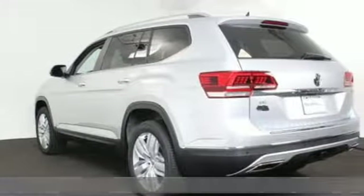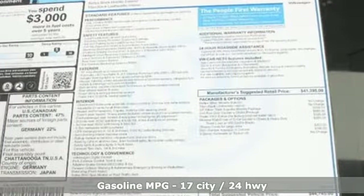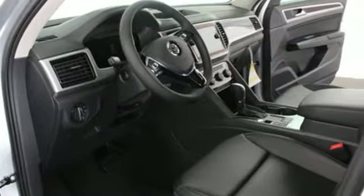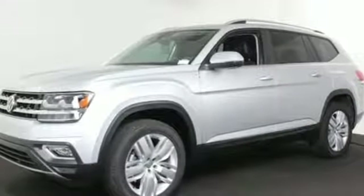Put the world at your fingertips in an Atlas — it comes with all the amenities you need: V6 engine, dual zone climate control, streaming audio, configurable instrument gauges, heated steering wheel, and power heated mirrors.